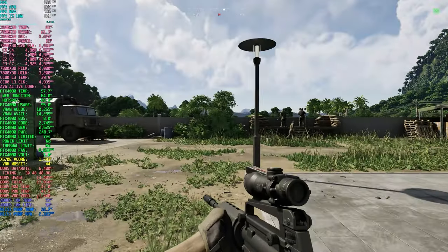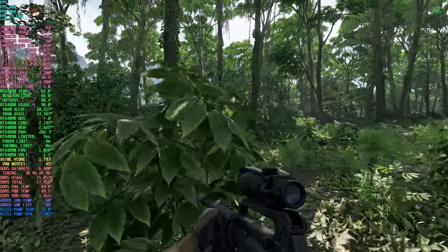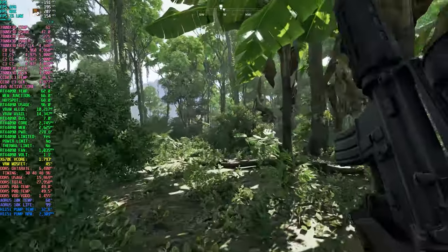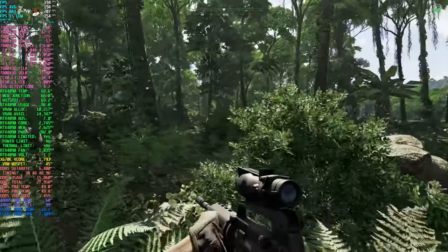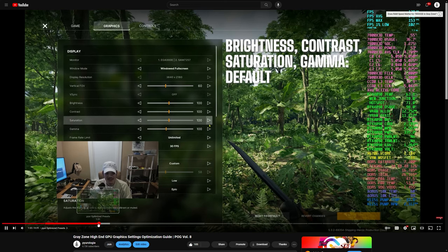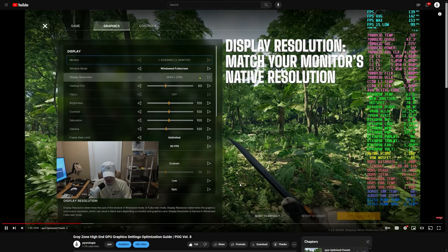For this test, I conducted short benchmark runs both inside the Mithra space and near LZ3, close to the downed helicopter. Each system underwent three separate runs, and I calculated the average numbers from each run to compare the CPUs. I ensured consistent settings by utilizing the optimal performance settings derived from my settings optimization video released earlier. I also tested in 1080, 1440, and 4K.